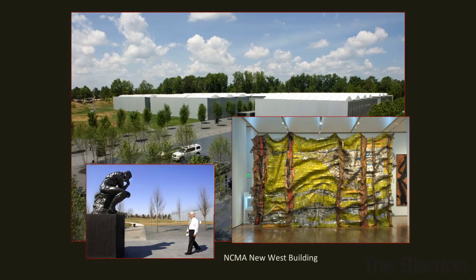Here's the North Carolina Museum of Art — this is actually our west building, the newest building. It opened about a year and a half ago. In the foreground you see our director, Dr. Lawrence Wheeler, saying hello to The Thinker, which is on loan. This is the building that actually brought in our El Netsui sculpture — it was commissioned for this building.